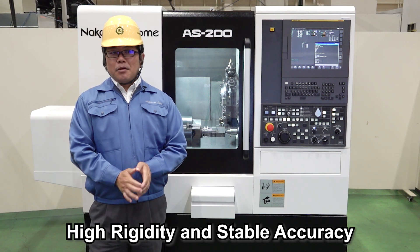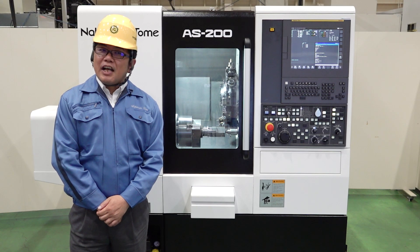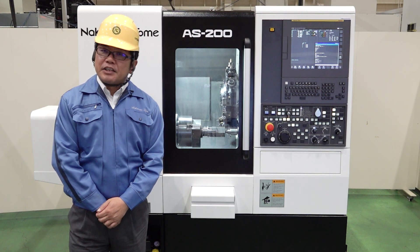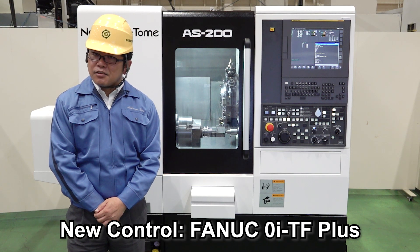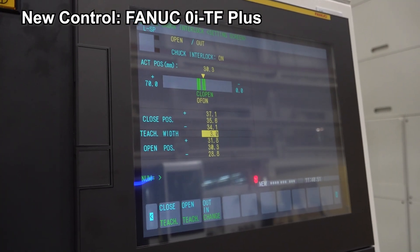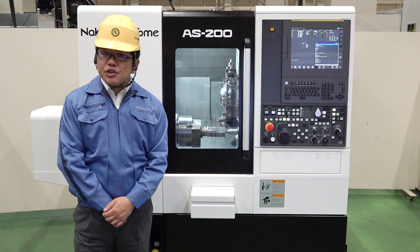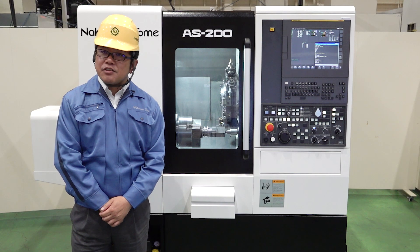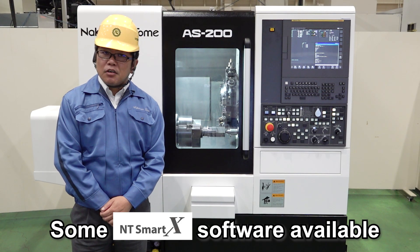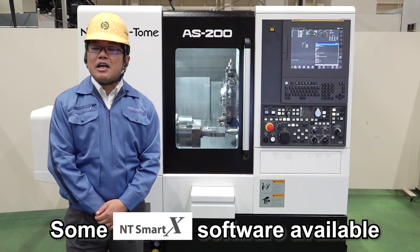Let's move to the next topic. It's not only about the machining. With the renewed AS200 and AS200L, the controls have also been completely redesigned. The FANUC-0iTF Plus control is now equipped with a 15-inch touch panel, making operation much easier. In addition, Nakamura-Tome's unique software, which was previously available on the SmartX machine control, can now also be installed on the AS200 and AS200L machines.